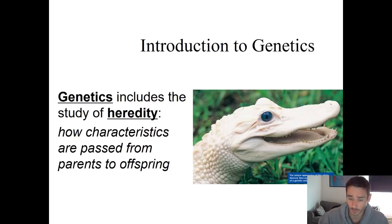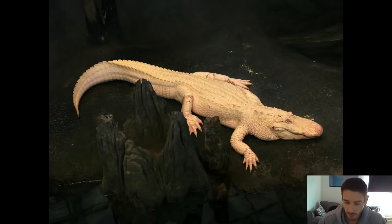So this is when Claude was a baby — looks really, really cute, right? Look at him now — look at this monster. This is an absolute beast. He's probably 300 pounds. Still scary, even though he's albino.